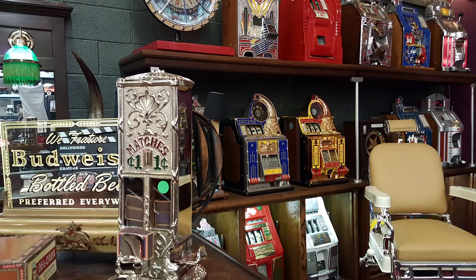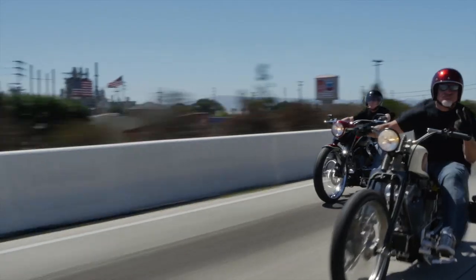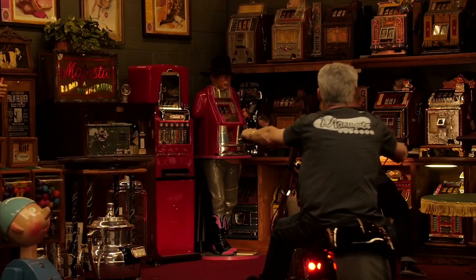These are antiques. These are mantiques. These guys sell mantiques — this is their store.